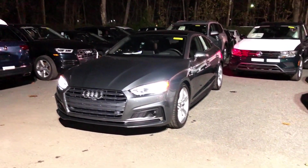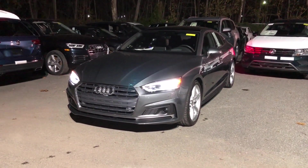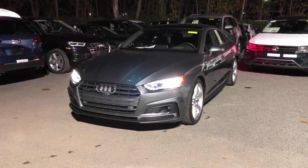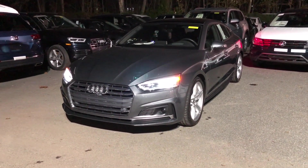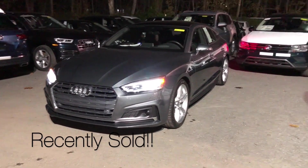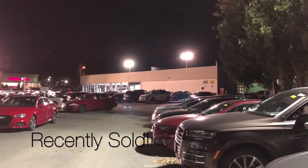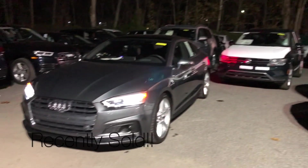How are you guys doing? In this video I'll be going over the Audi driver assistance package available on select 2017 and 2018 models. This 2018 A5 Sportback is actually available for sale currently at Mohegan Lake Audi in Mohegan Lake, New York — check the website, the car is on there right now.